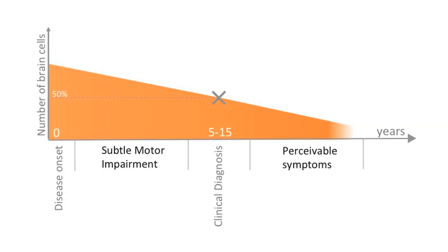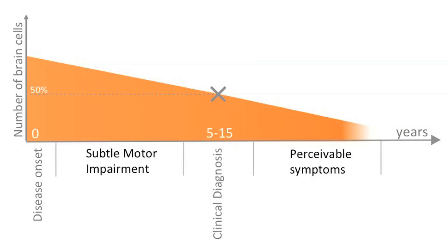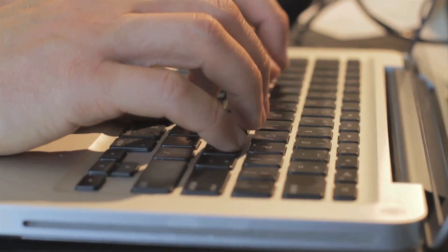Research indicates that current diagnosis of Parkinson's disease actually happens about five to ten years after disease onset. The belief is that if we can start to do earlier detection of Parkinson's, we can enable improved treatment development. The benefit of our technique is that we can detect this throughout a person's life without interfering with their daily activities.